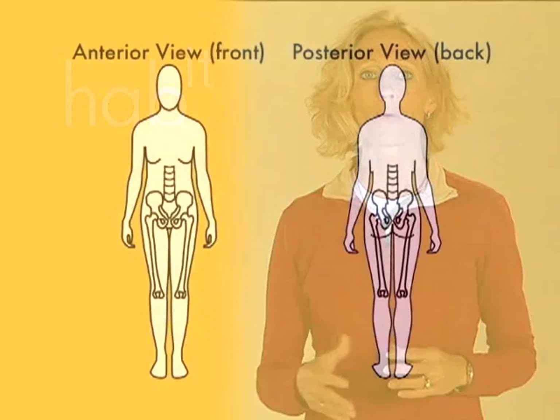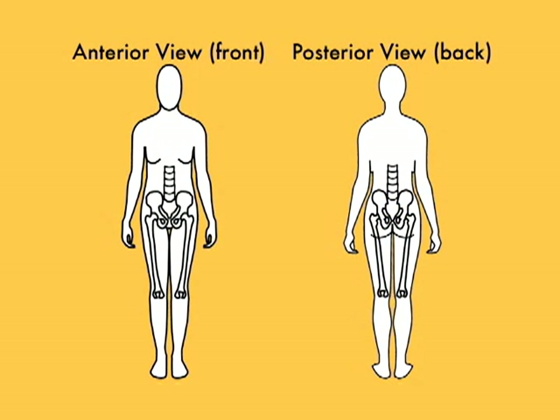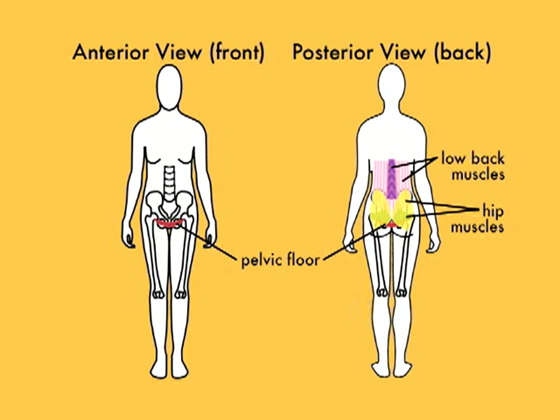Knowing your anatomy and visualizing the action of your muscles has been shown to significantly improve muscle performance. So I want to give you a review of your pelvic floor anatomy and function. Our pelvic floor is actually the floor of our abdomen, with our low back, hips and stomach muscles enclosing the abdomen on the front, back and sides. It's made up of four thin muscle layers that all pull and contract in several different directions to close off our pelvic outlet.